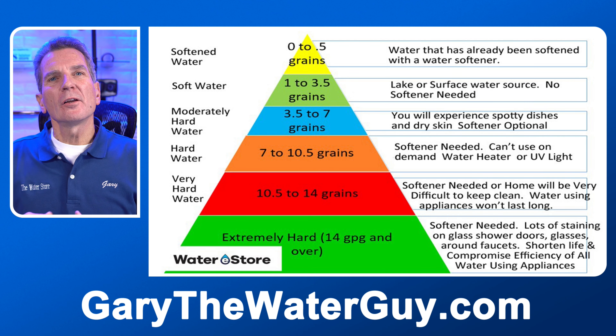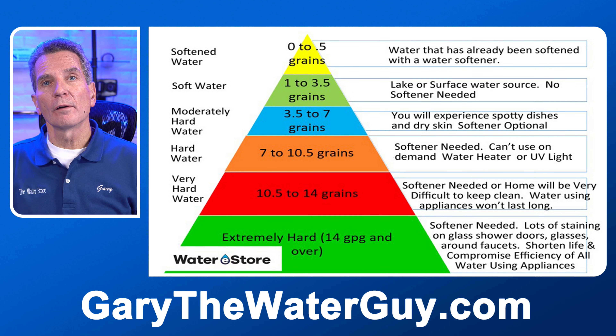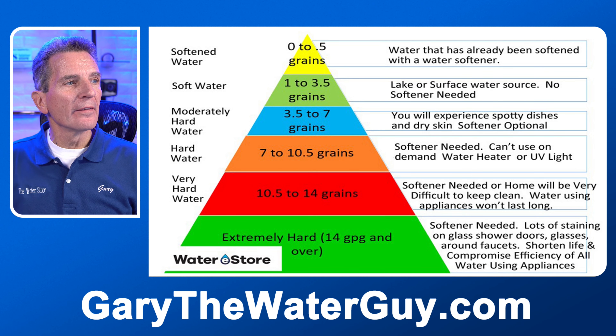When we get to 7 to 10.5 grains per gallon, that's when you definitely need a water softener. In this range you can't use an on-demand tankless hot water heater because it would clog up inside. You definitely have to have a water softener if you're thinking about getting one of those at this hardness level. And same with an ultraviolet light — you have to soften the water down below 7 grains per gallon if you've got hard water.